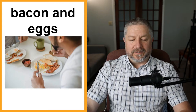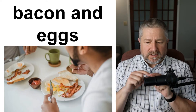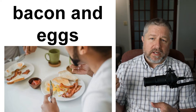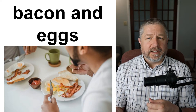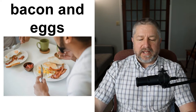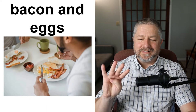Bacon and eggs. This is a very common thing to order in a restaurant in North America for breakfast. Bacon is strips of pork and eggs are from a chicken. If I go to my local restaurant for breakfast, I could say: 'I'll have a cup of coffee, bacon and eggs with white toast and some jam.' Bacon and eggs is probably the most common breakfast order. Sometimes people order sausage and eggs — that's another option. Now you can order four things: hamburger and fries, fish and chips, spaghetti and meatballs, and bacon and eggs.